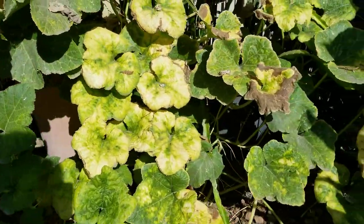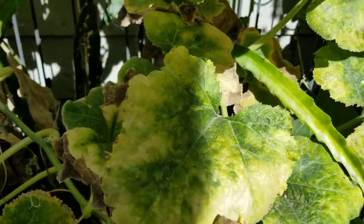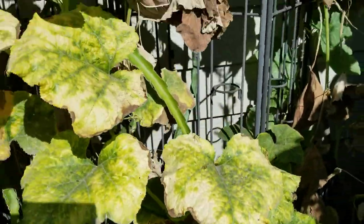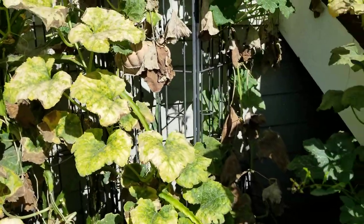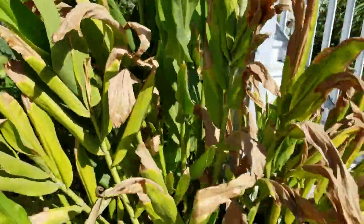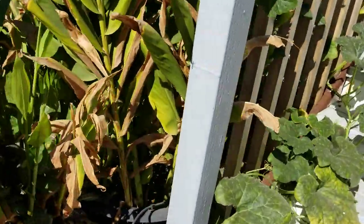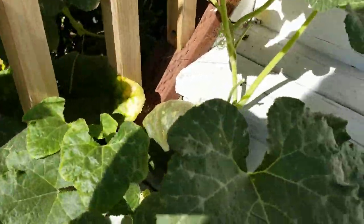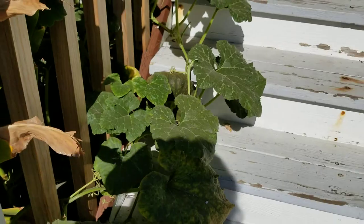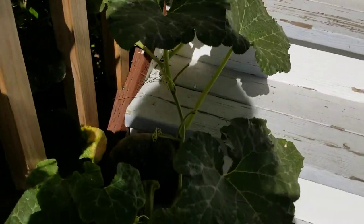I thought it was going to stop growing, but it just continued to grow. Let me see if there's anything going on here. And then we're going to go up the step, and we have a pumpkin on the step here — kind of growing.